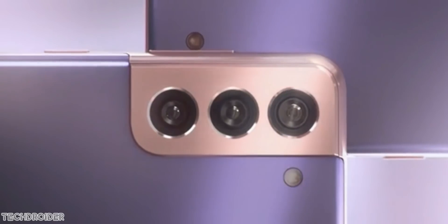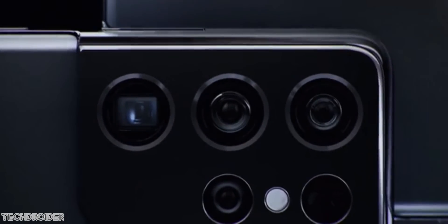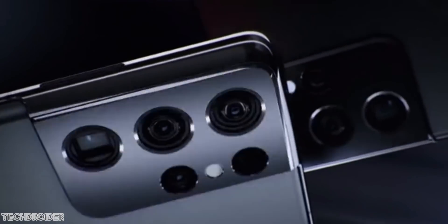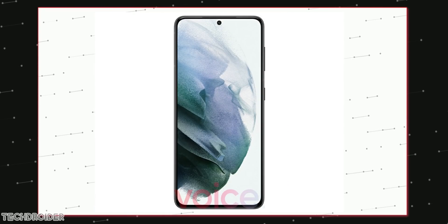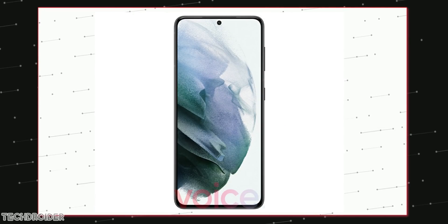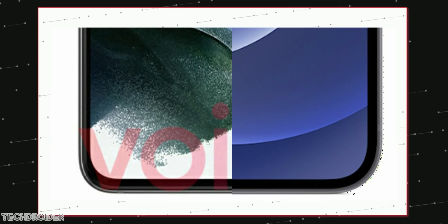We now have our first official look at the Samsung Galaxy S21 front renders. The S21 is coming with a flat front display, which is fine for most people. Even the S21 Plus is coming with a flat front display — no subtle curve — but the chin is smaller than ever, even smaller than the iPhone 12.